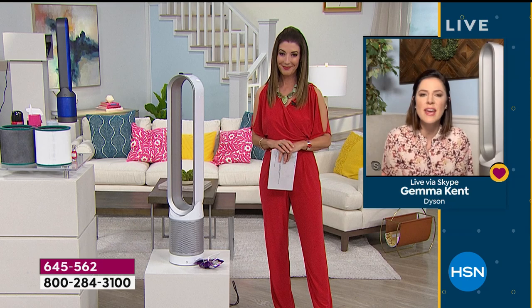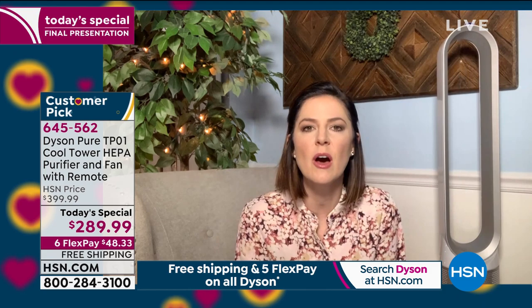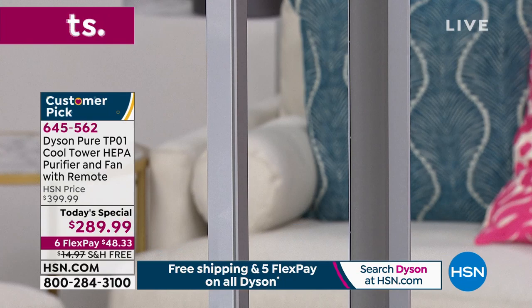That's why we're really proud of the Dyson Pure Cool. It is our bladeless fan — it's what you've come to know from Dyson. It's the air multiplication technology with powerful projection. But what we've done is combine that with our purification technology: the 360-degree glass HEPA filter with a carbon filter on the inside.